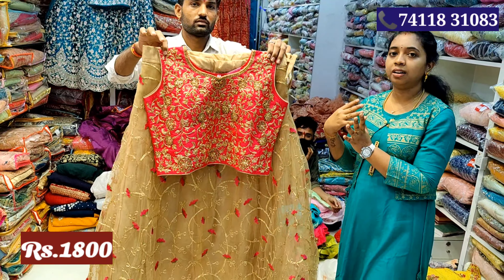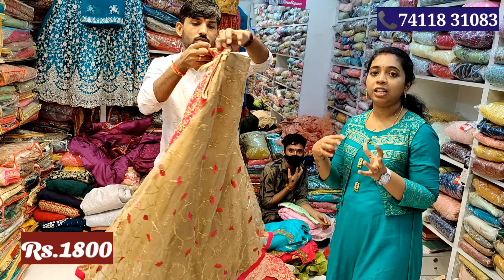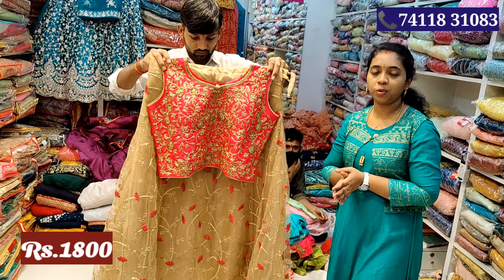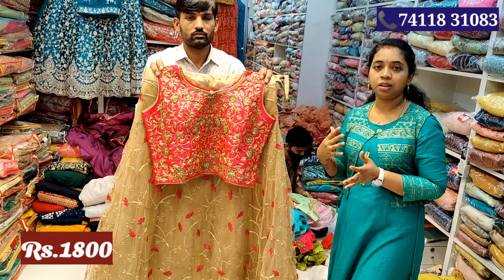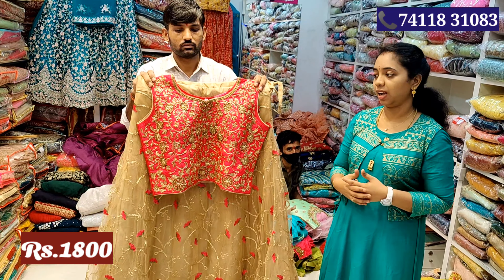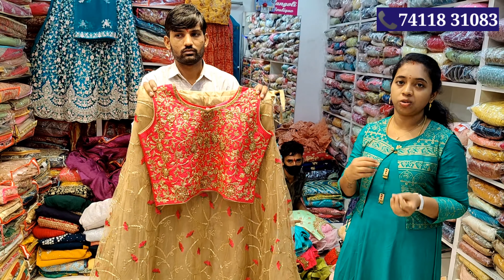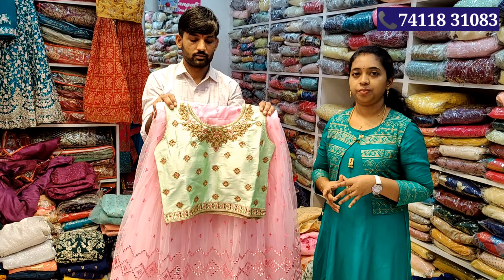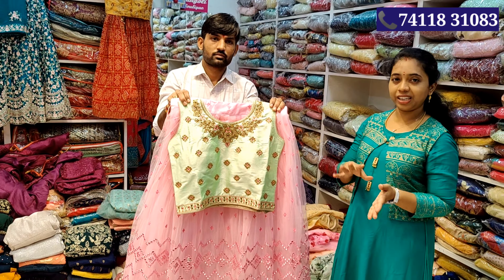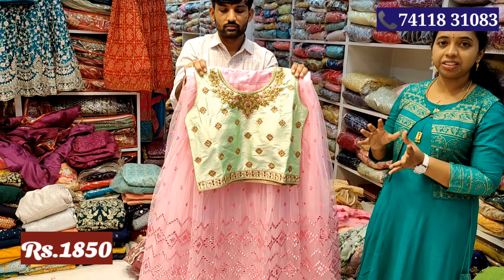If you purchase at a retail store or wholesale store, you can sell it at a low or high price. This is a different color combination: light pink with light green color. It is a pastel color.